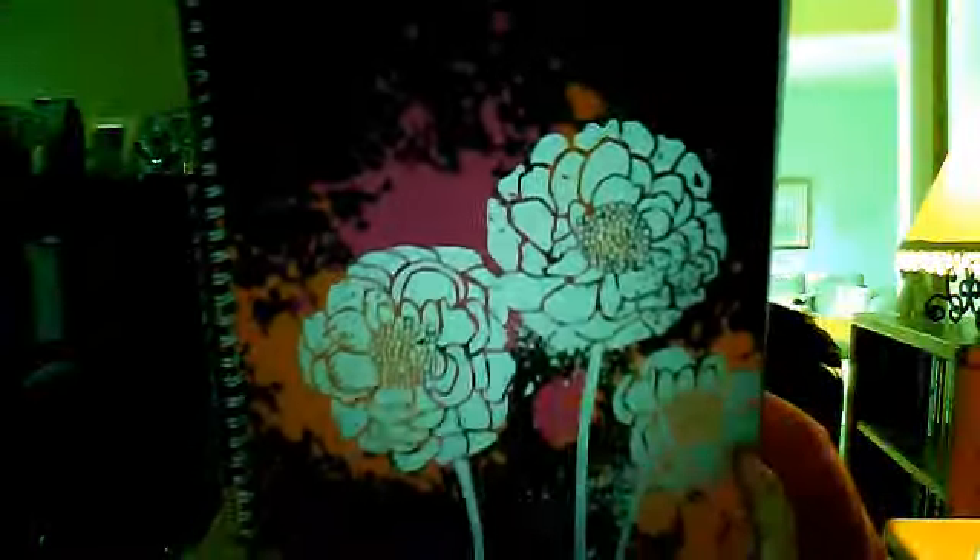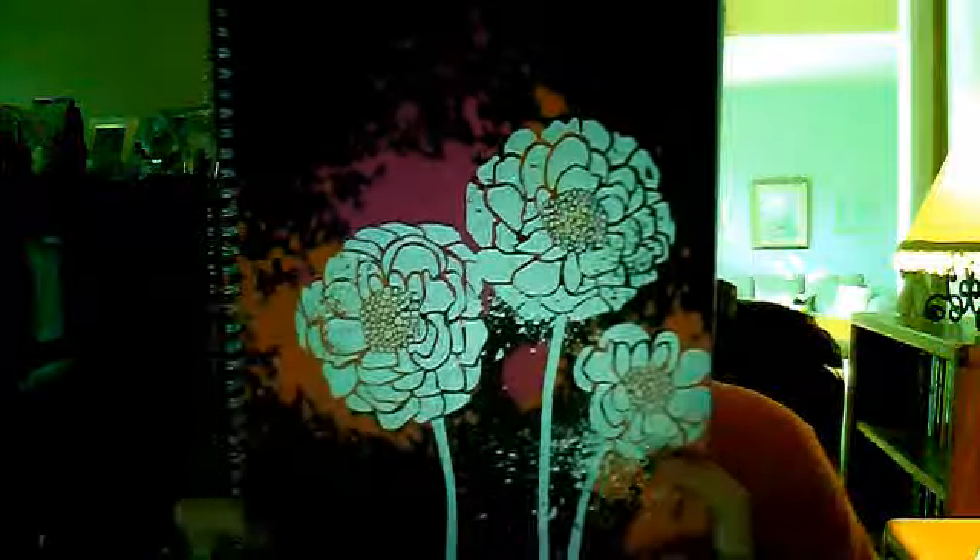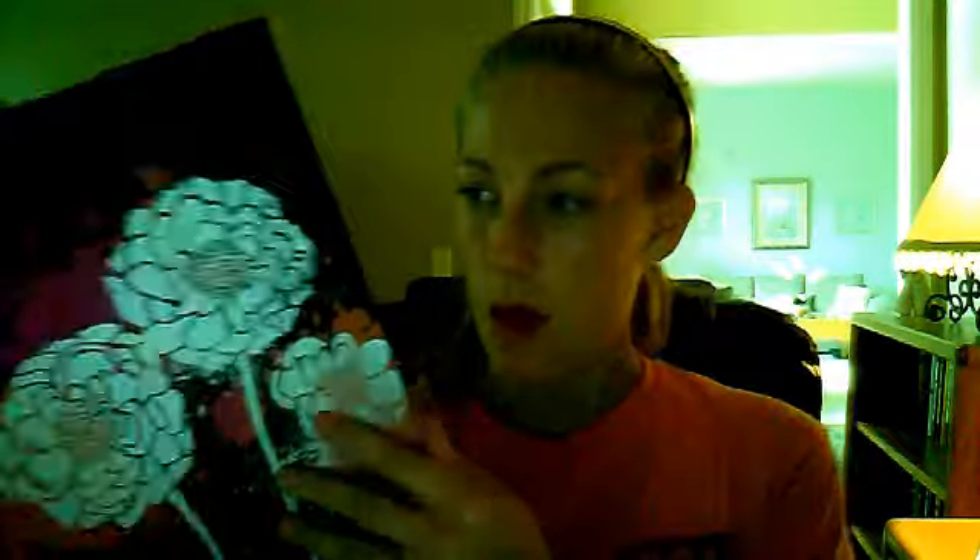Now this is the stuff I just picked up, and this folder is from Target. It's Mead brand, it's 70 pages, and it's College Ruled. I love it because of the pattern on the front, the inside, and the back. How cute is that?